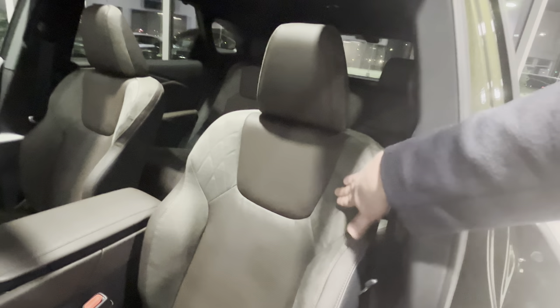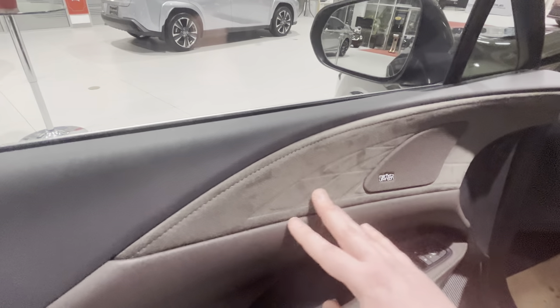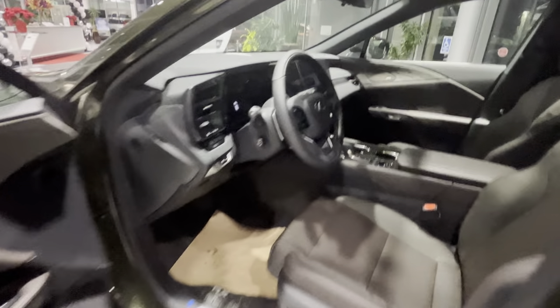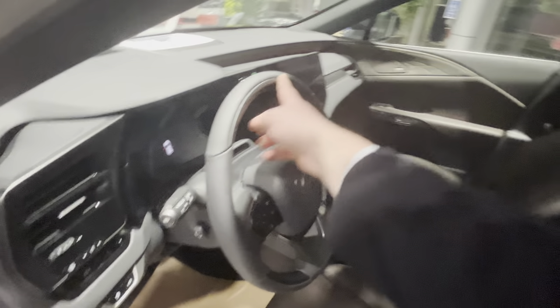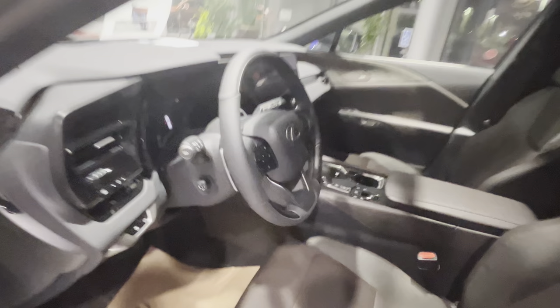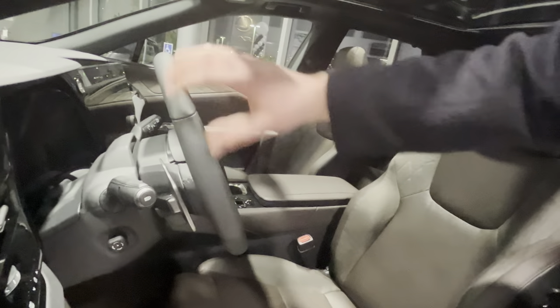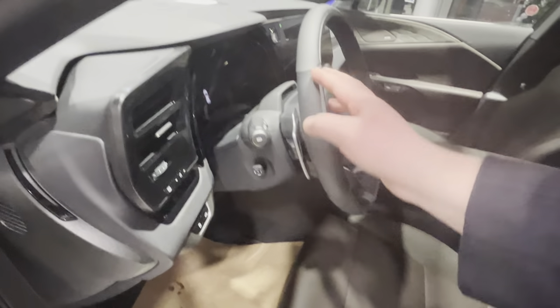We have a seat with an extension for the leg in the Executive Package, and also this cool suede slash Alcantara finish which is very very soft, very nice feel and touch. Then we have a black steering wheel with black leather and wooden inserts on the inside and on the bottom. The back of the steering wheel is just leather so it warms up everywhere for your heated steering wheel — not just on the sides like in previous RX models.